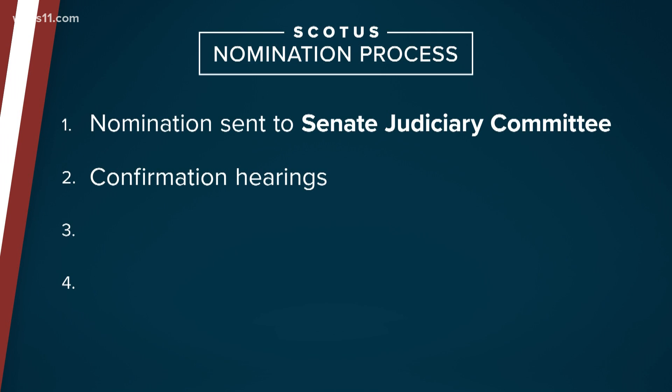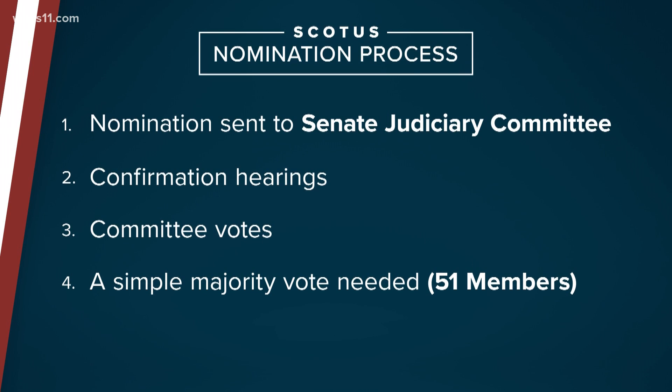Then the committee votes on whether the nominee should move forward. If that happens, the full Senate votes, and the nominee needs approval from 51 members to be confirmed.